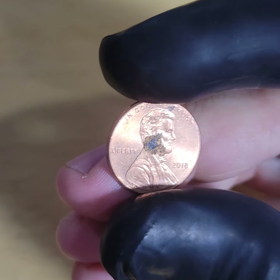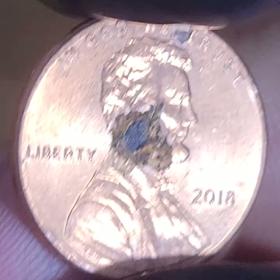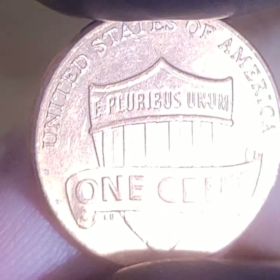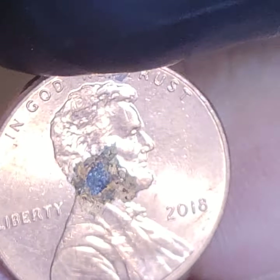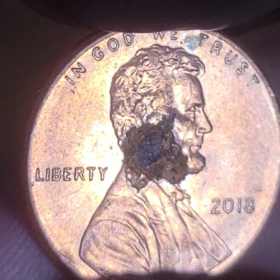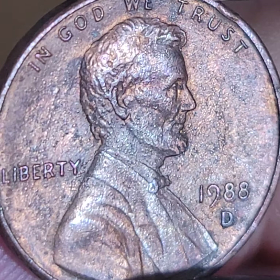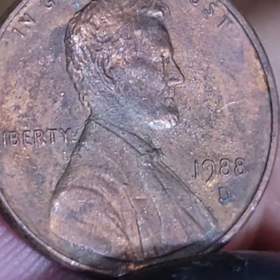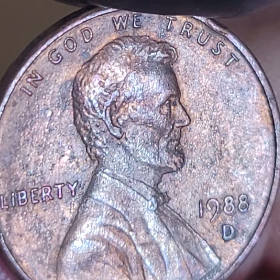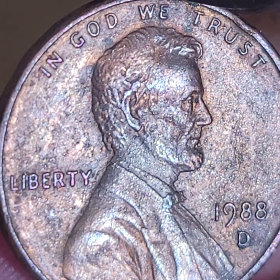Uncirculated pennies — like the person had a roll, or I don't know how they ended up with it, maybe they got a roll of pennies or something. Out of the two rolls that I did — is it a copper? I don't think that's a repunch mint mark, I think that's just some corrosion around it. Nice die dent, rim dent.